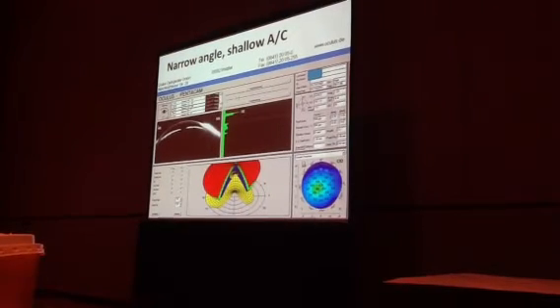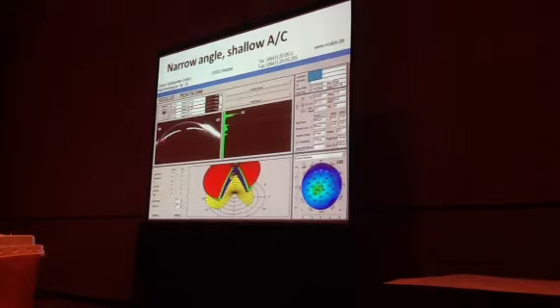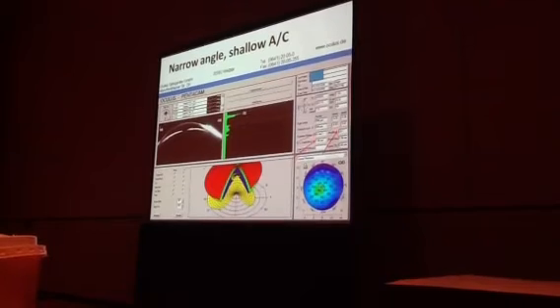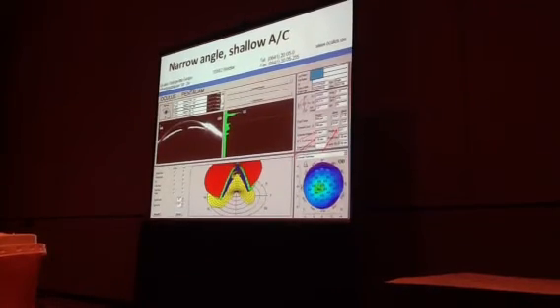Here's a case where we end up doing a PI — very narrow chamber, anteriorly displaced iris, as you can see here. Those values are pretty concerning in terms of the depth of the anterior chamber and the angle.